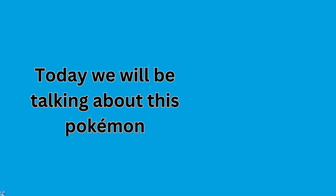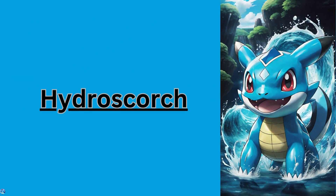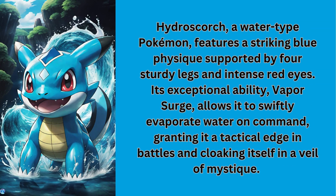Welcome back to another video. Today we'll be talking about this Pokemon — Hydra Scorch, a watertight Pokemon, features a striking blue physique, supported by four sturdy legs and intense red eyes.